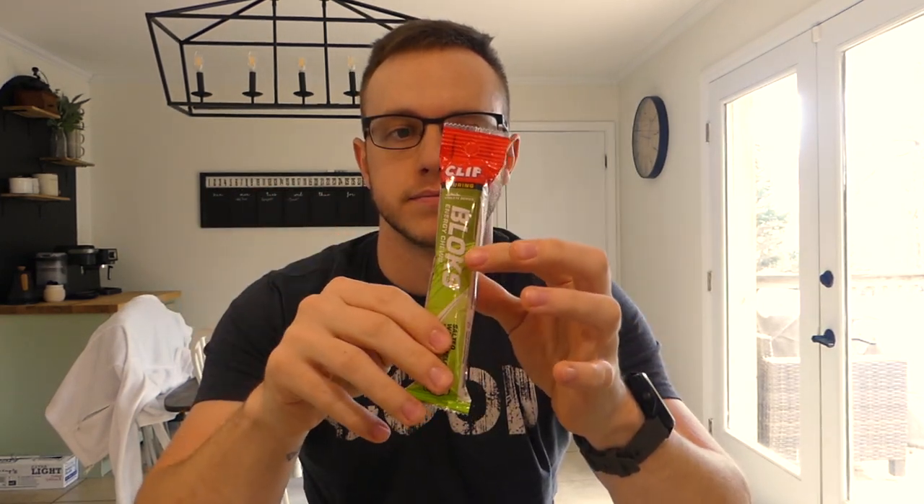For solid food on long runs, I like these Clif Bloks — salted watermelon is my favorite flavor. I've been using these since the Savannah Half Marathon and the Chickamauga Marathon. They're easy on my stomach, they taste amazing, and I didn't get sick afterwards. I've also done the Clif gels, which work great too, but I wanted something that wasn't just a liquidy substance.